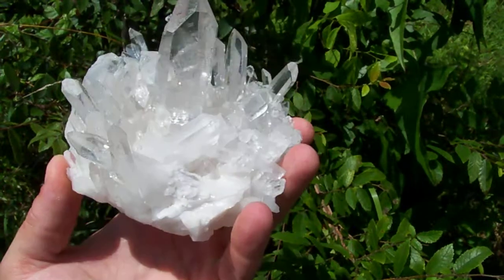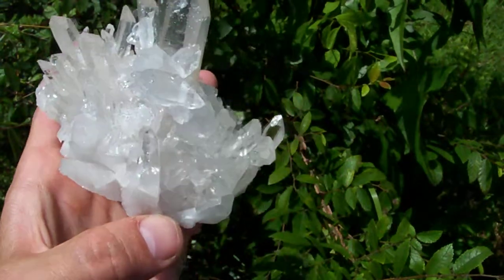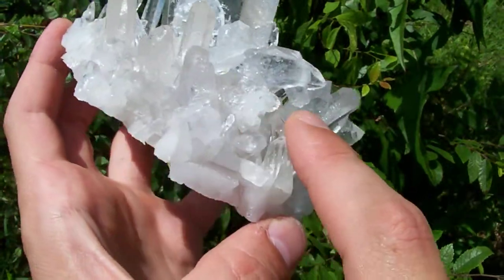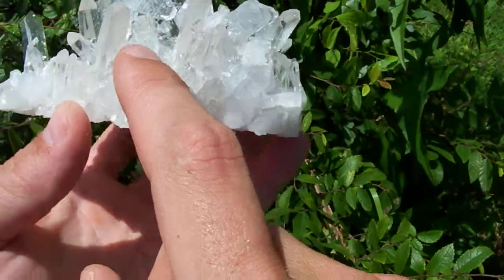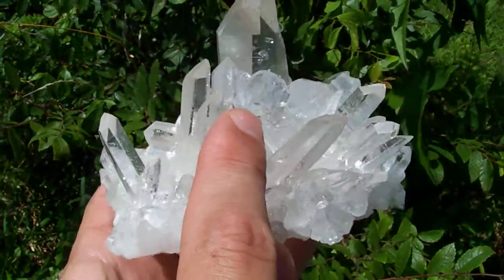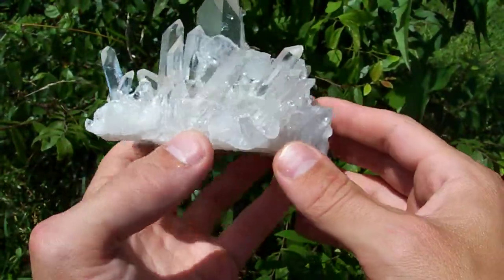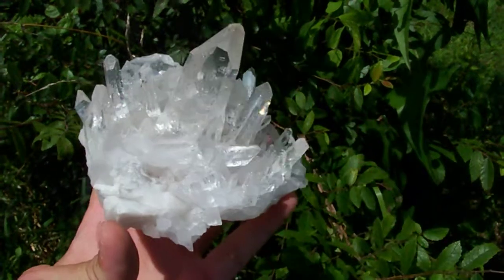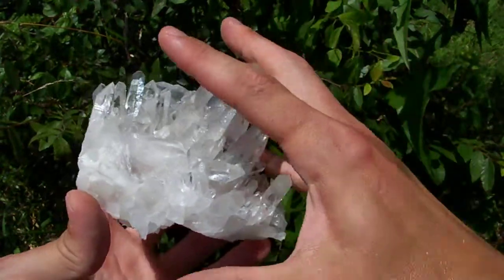Naturally formed examples are a lot more rare. It's got a whole lot of doubles — little double terminated points stacked up all over the back of it. There are some really nice doubles hanging off the back side of the big point, a nice little tabby hanging out back there, and lots of little water clear laser points. It is a gorgeous, high-end piece.